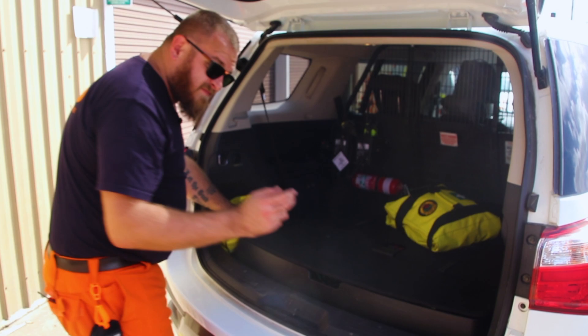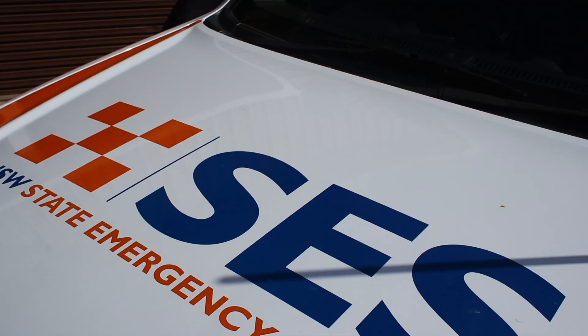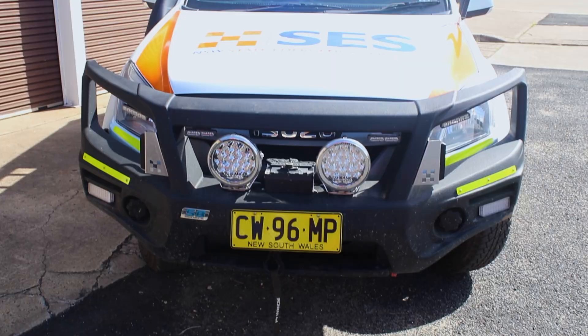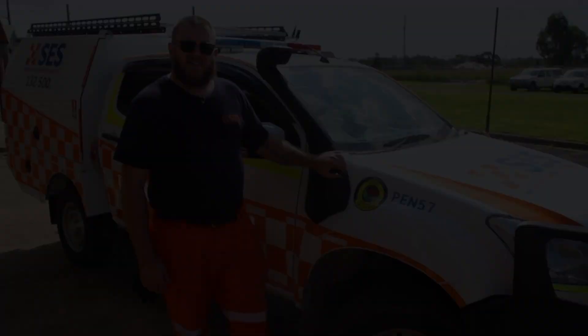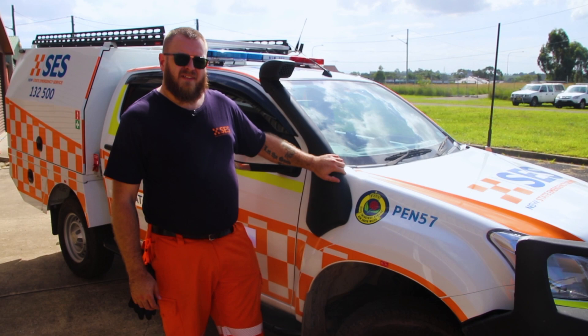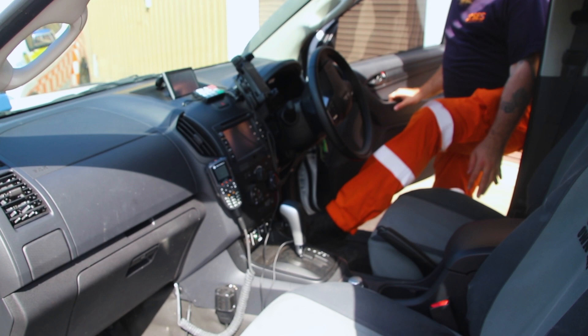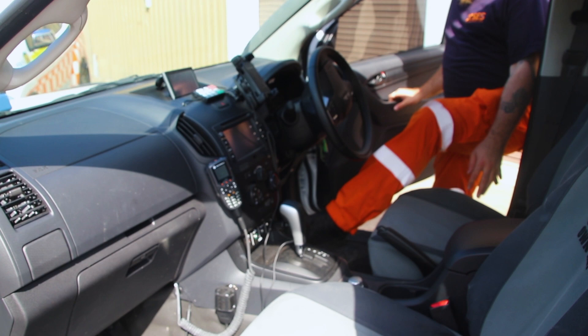That's everything inside our MUX so we'll move on to our D-Max. This is our Isuzu D-Max Penrith 5.7 — this is primarily used as flood rescue. As you can see our D-Max is set up quite basic. We've got our standard radio, PA system, GPS and our lights and sirens control panel.